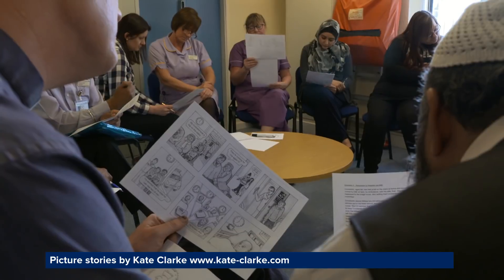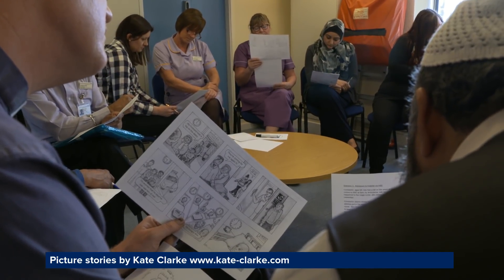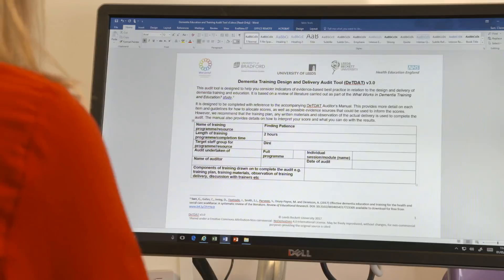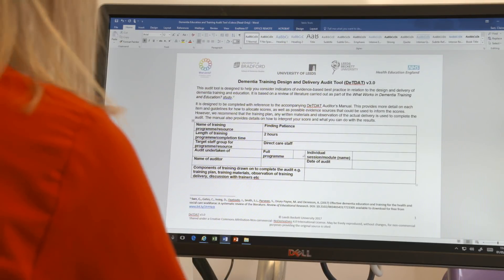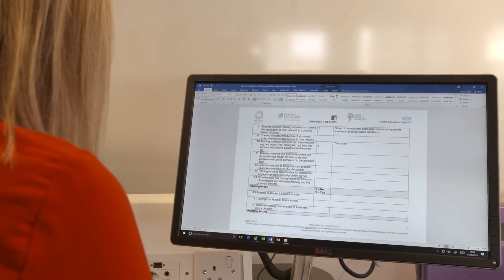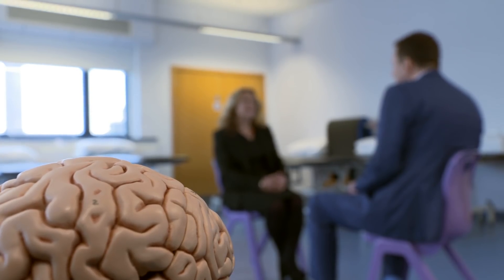At the Bradford Royal Infirmary, another dementia training session for staff is underway. The What Works study was commissioned by Health Education England and includes an audit tool to support best practice. This audit tool takes the criteria from the study and gives an evidence-based tool against which those delivering, commissioning or designing programmes can ensure they are covering the minimum criteria. It's being used as the standard quality assurance for any materials put up on the Health Education England website.